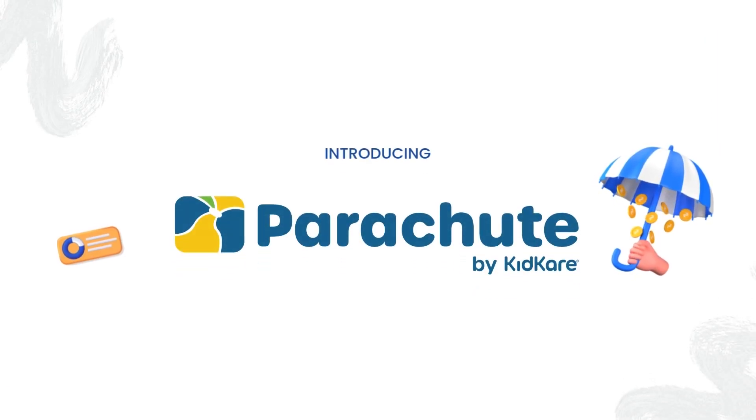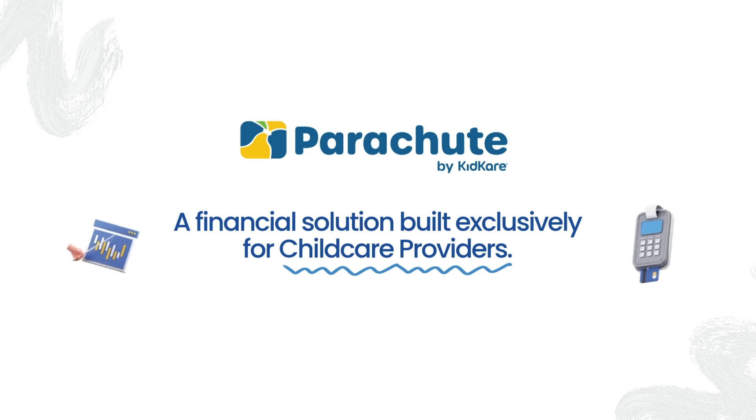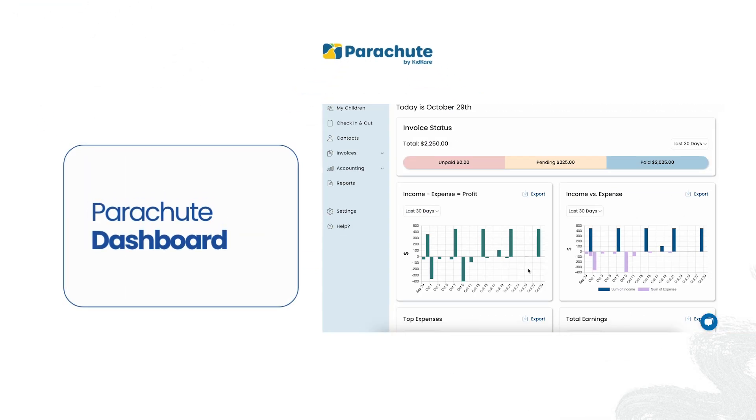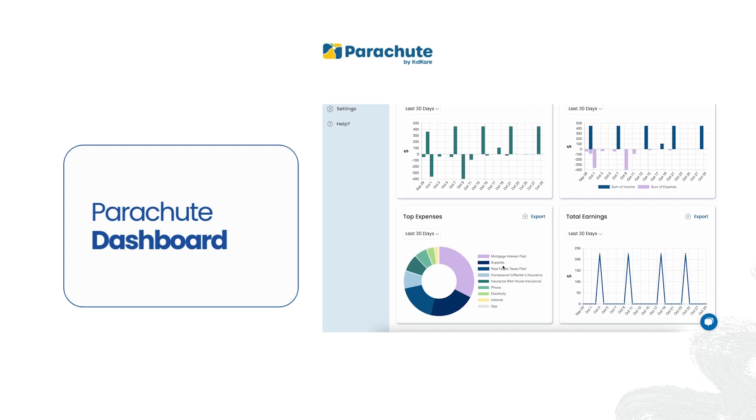Meet Parachute, your all-in-one financial personal assistant, built exclusively for child care providers like you. On your Parachute dashboard, see a clear snapshot of your business's financial health. Every insight is right here, designed to give you confidence and clarity.